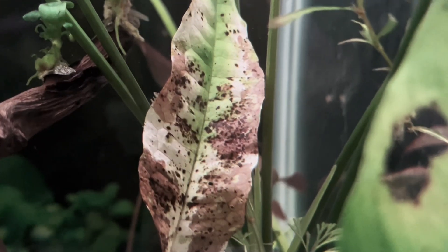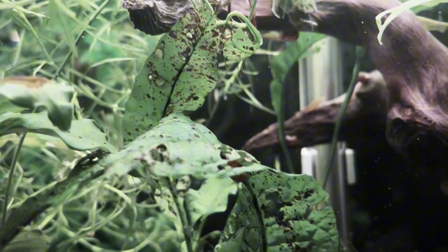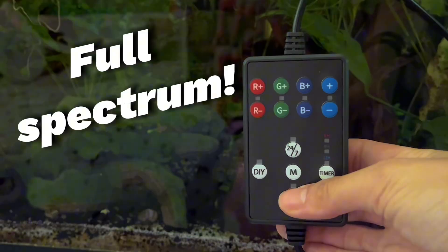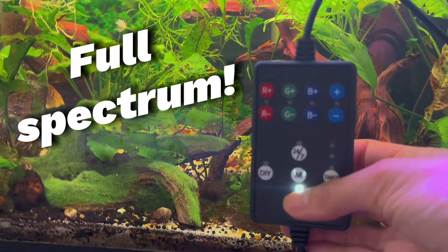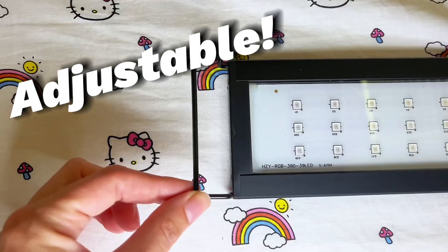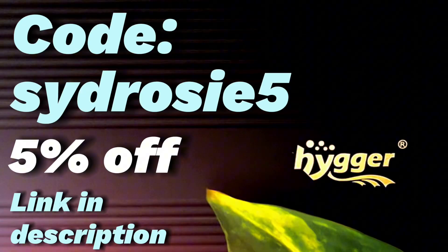Are you officially tired of your plants melting away? If so, now is your opportunity to add some life with the Heiger Aquarium Light. With full-spectrum LED and a controller for color, brightness, and timers, this aquarium light is better than the rest I've tried. Code SydRosie for 5% off. Link in the description.